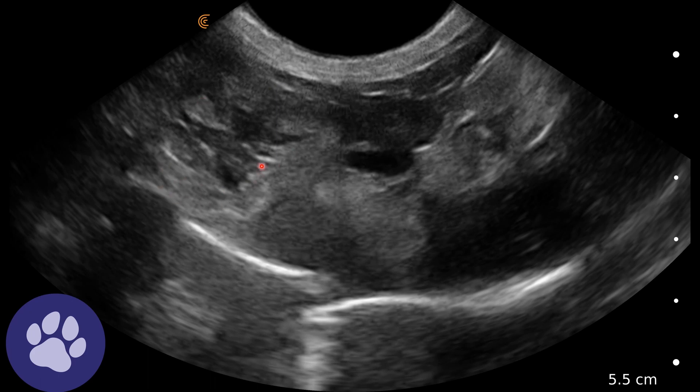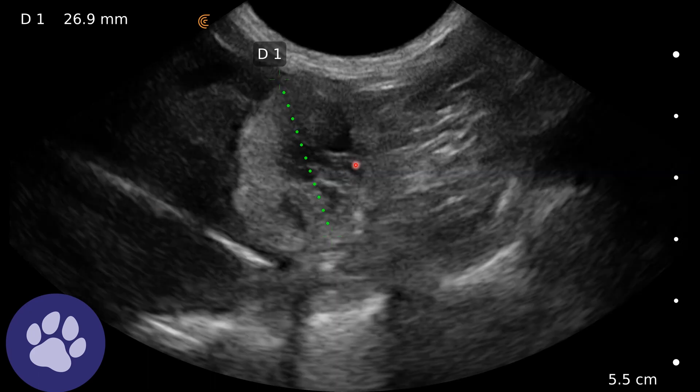Here we've got one of these areas. We can see some normal liver parenchyma with some hyperechoic abnormality surrounding it, with mixed echogenicity internally. Measuring one of these tumours, we can see it's measuring over two and a half centimetres — fairly large within this cat's liver.